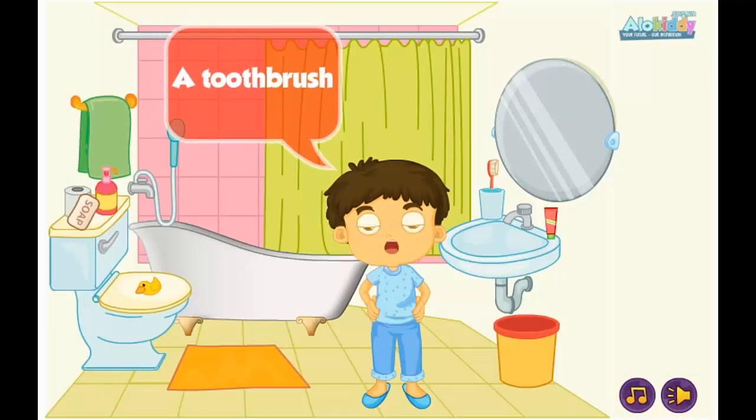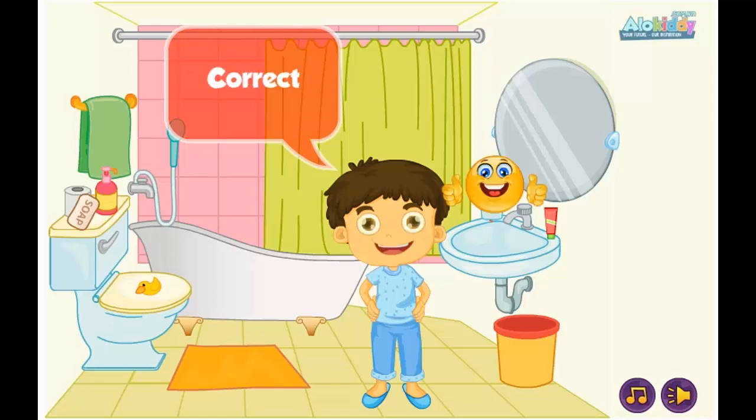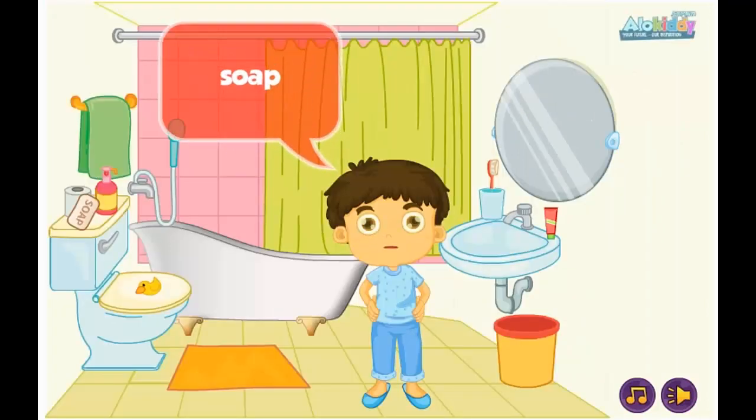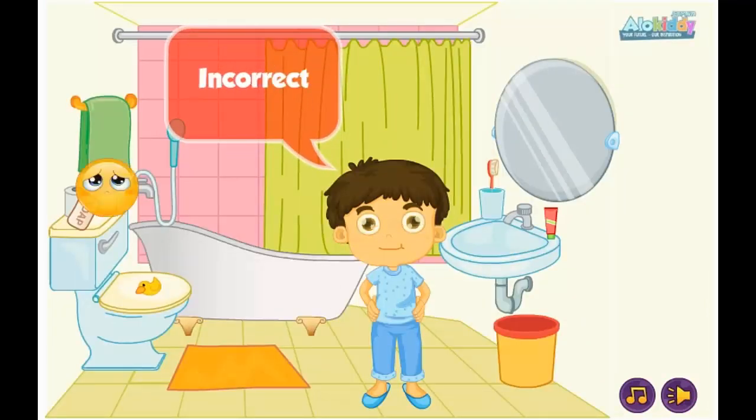Correct. A toothbrush. Correct. Soap. Incorrect. Correct.